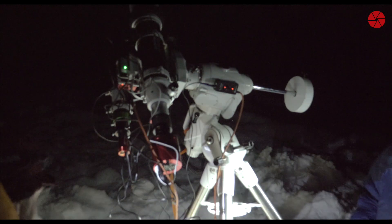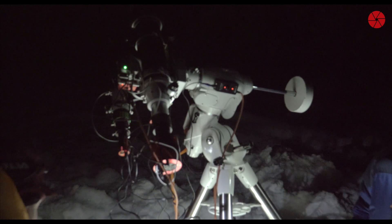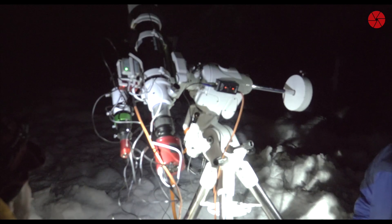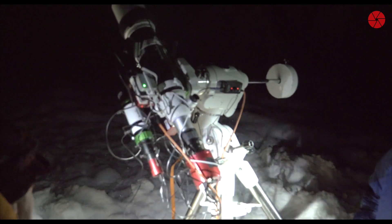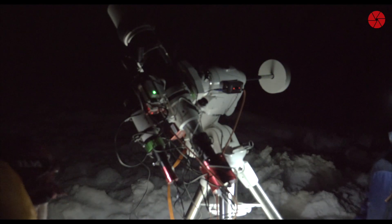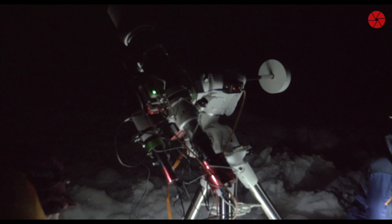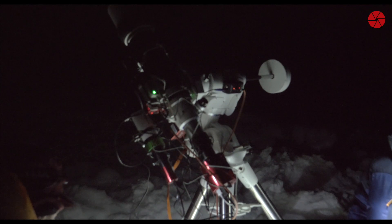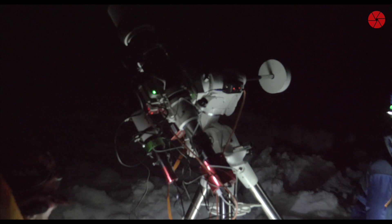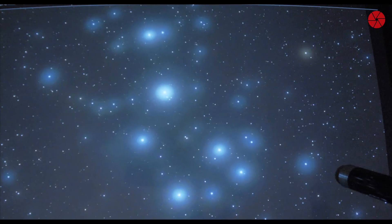Now I have done a meridian flip, so going up and shooting again. The mount has slewed to the target and now it's doing a plate solve. It's like a snowboard flip — astrophotography does the same kind of flip. But during the break for the meridian flip, a cloud cover pulled over, so the next sub looked very fuzzy. Nothing more to do than just wait, see, and drink coffee.